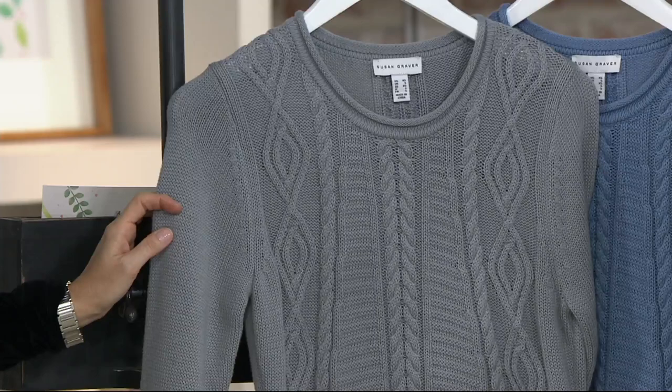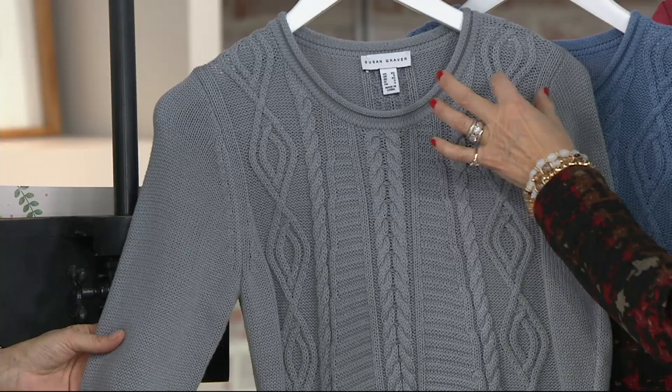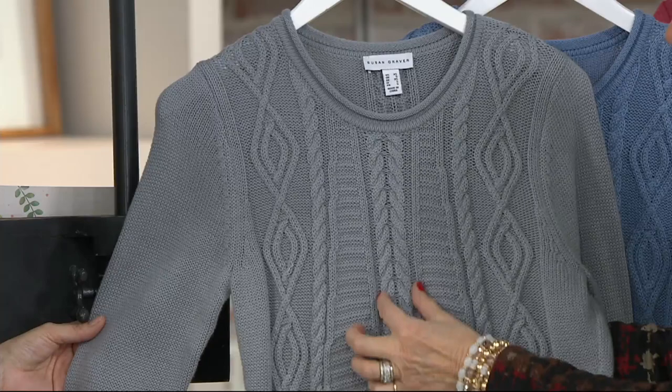We have this for you in a couple of different colors. You're looking at it right now in what we're calling quiet gray. It's not heathered, it's not dark and dreary — it's really the most flattering shade of gray. It almost has a little bit of a blue tone undertone in it. And the cabling — these are not like thick, heavy cabling. You can almost see, going down, almost like a reef going down the front of it.